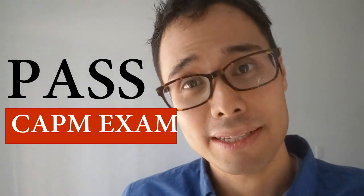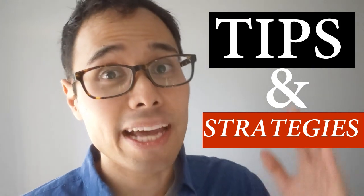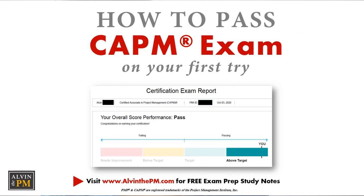I recently passed my own CAPM exam in less than six weeks and achieved above target in all areas. In today's video, I'm walking you through step by step the exact tips and strategies that I used so you can pass your CAPM exam on your first try.